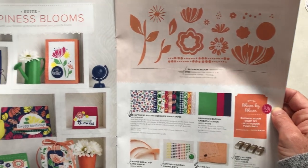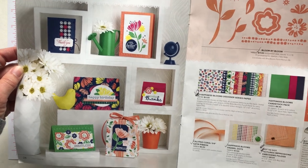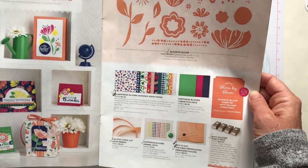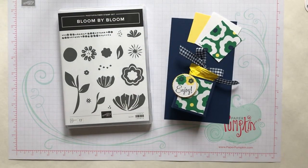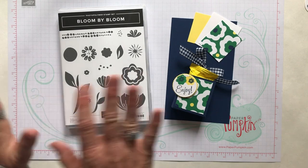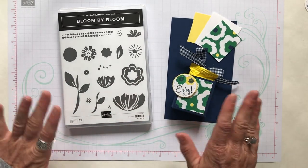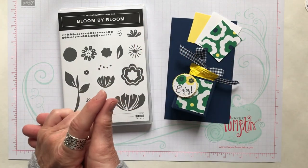Some of these items are retiring, so you're going to want to order them as quickly as you can if you don't have them yet. Don't wait — once items are on the retiring list, they sell out quickly. It's so disappointing when you go to place an order and can't get them. So let's go ahead and get started.